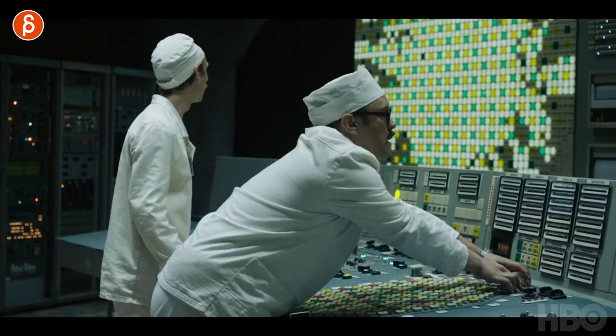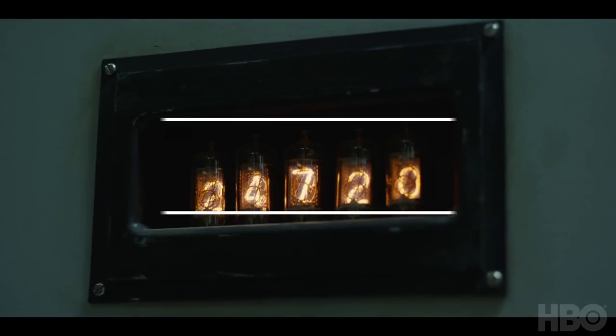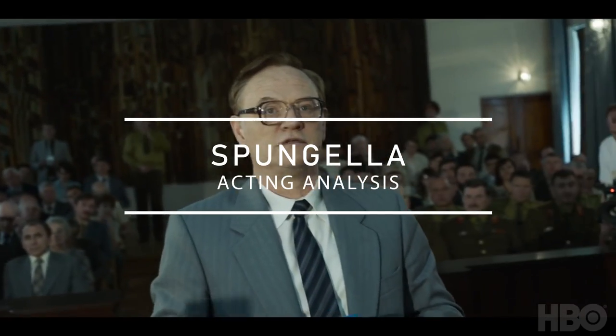Welcome back, it's Thursday and that means acting analysis for animators. Today we're going to take a look at the last episode — Episode 5 of Chernobyl. Today is all about details, those tiny little things that I loved. Let's not waste time, let's quick-fire through all those little tiny scenes.